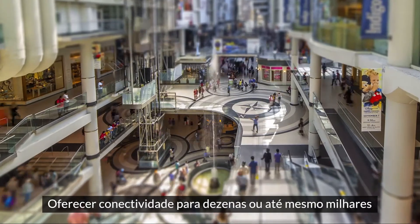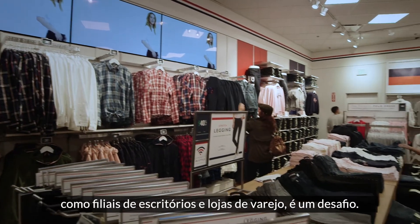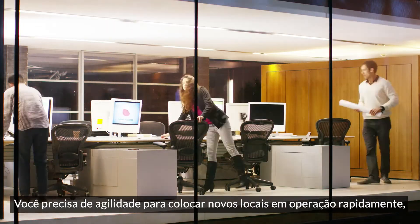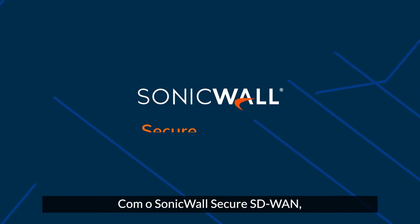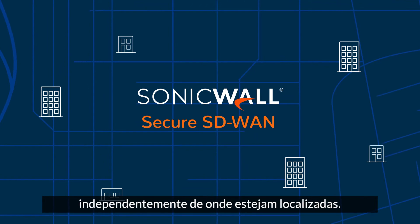Providing connectivity for dozens or even thousands of remote sites like branch offices and retail stores is challenging. You need the agility to bring new sites up quickly, with minimal expense and complications. SonicWall's Secure SD-WAN gives you the power to connect your remote networks no matter where they're located.